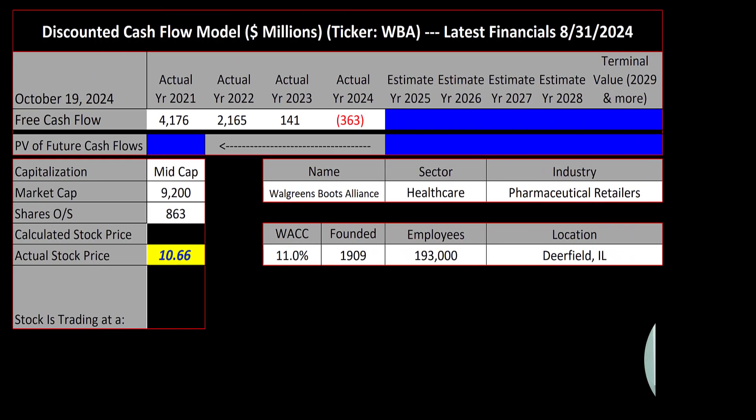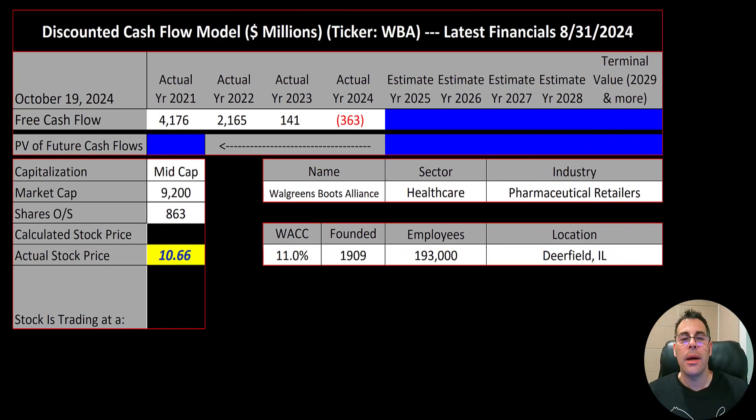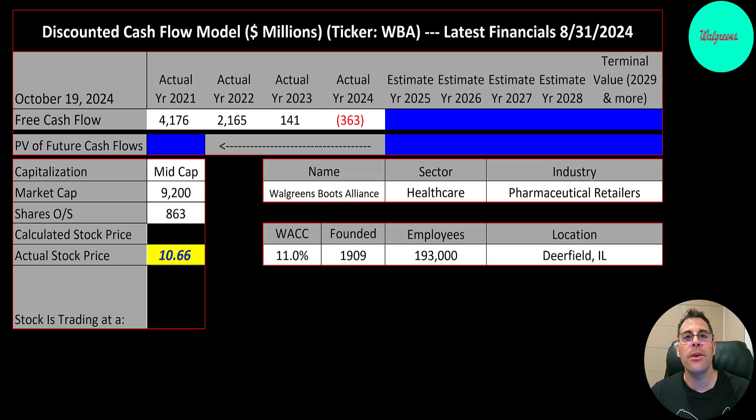Together we're going to value Walgreens to see if it's a buy or a sell. I'm going to go through lots of high-level information and then pick apart their financials later on. This video is packed with info so don't skip any parts. Let's get started with the model.